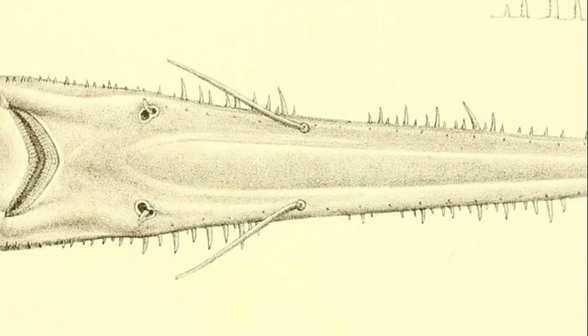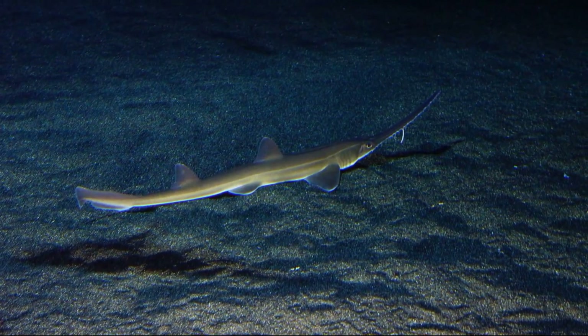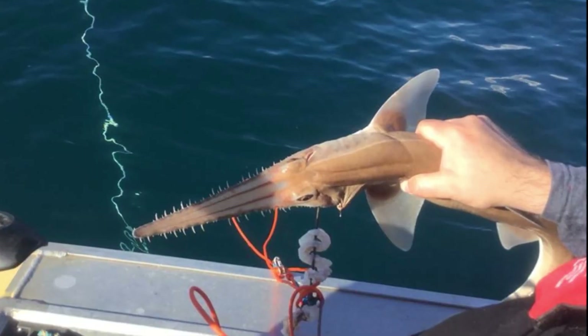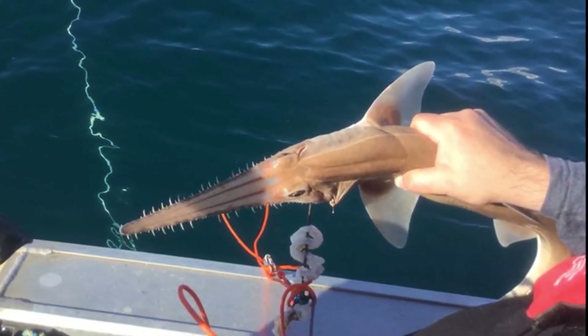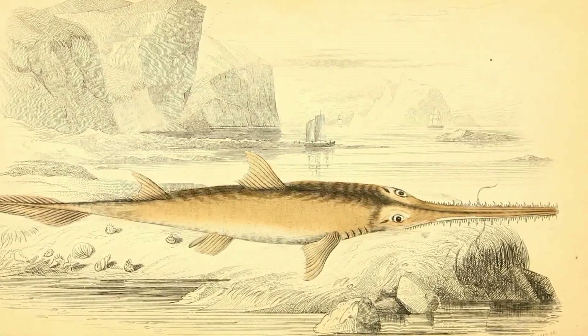The saw shark is ovoviviparous, meaning its eggs hatch inside the female's body. Young saw sharks are born with folded teeth so that they do not injure their mother during birth. There are around eight different species and they can be found in the waters of Japan, Australia, and South Africa. Saw sharks can live as a solitary creature or be part of a group called a school.